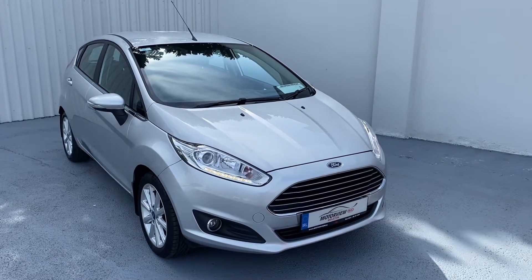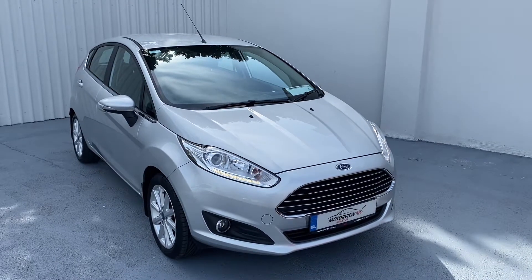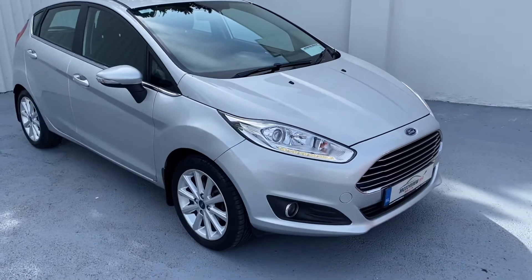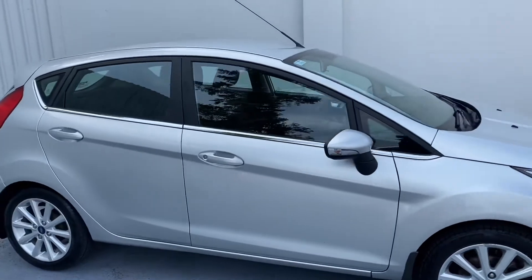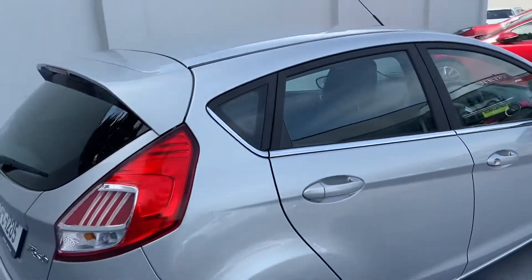Hello everyone, Craig here from Motorview Kia Middleton. Today we're going to show you our 2017 Ford Fiesta. The Fiesta has a nice black and chrome grille at the front. As you can see, you have your LED lights, alloy wheels, electric wing mirrors, and a nice chrome strip at the bottom of the window.